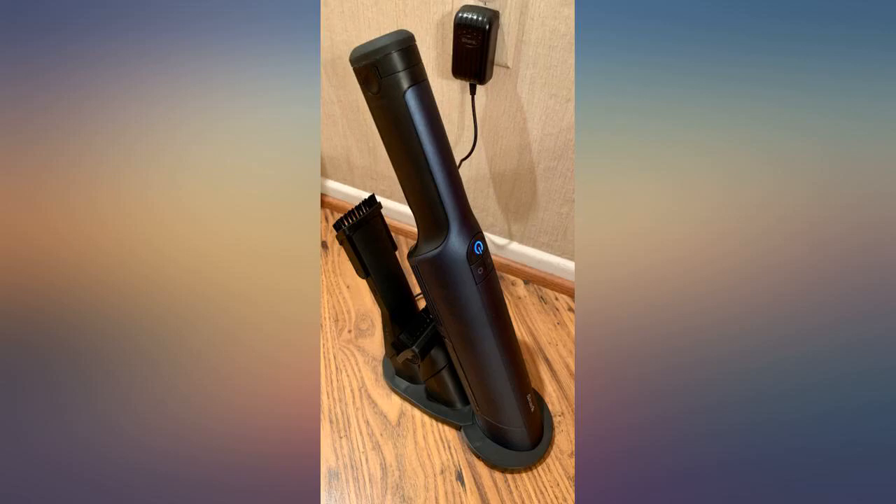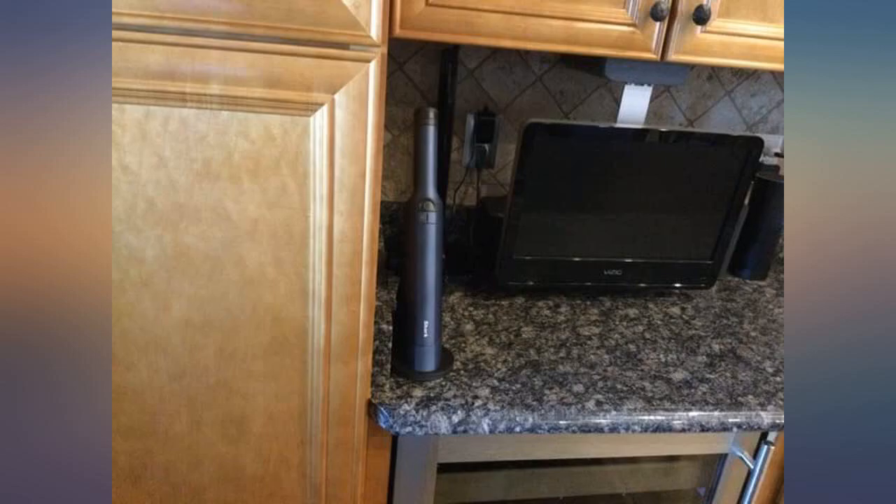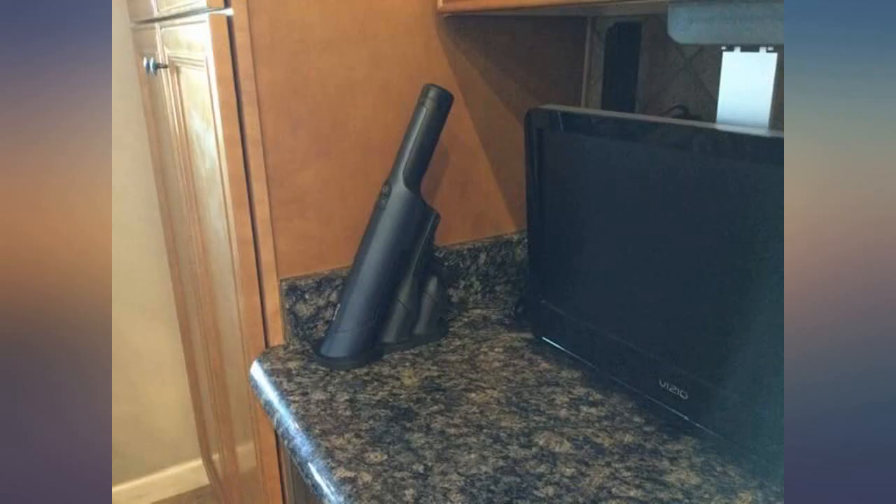I've used it for 15–20 minutes at a time and never had the battery run out. I also use it for other quick cleaning pickup jobs in the house, and it's so much handier than lugging out the full-size vacuum. Highly recommend.